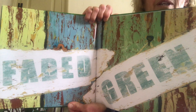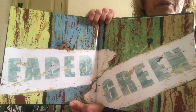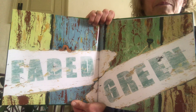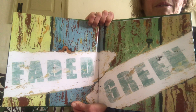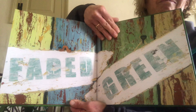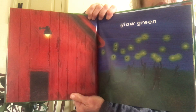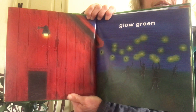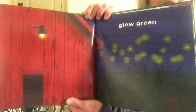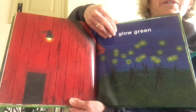Slow green — I see something that is very slow and green on that page. Faded green — that's what that sign says, faded green. All different greens on that page: sort of blue green, limey yellowy green, and mint green. This one says glow green — fireflies! Yeah, they look greenish yellow, a different kind of green.